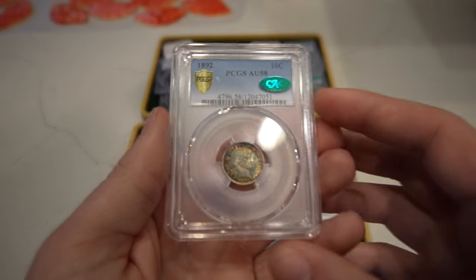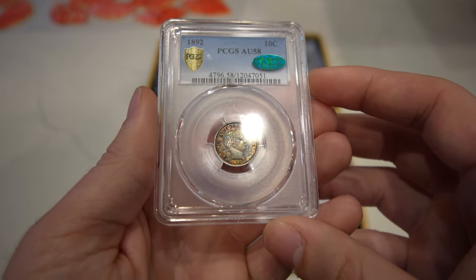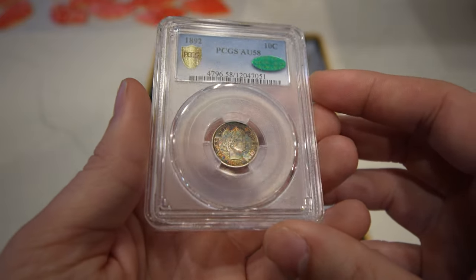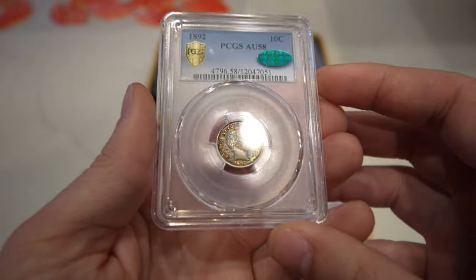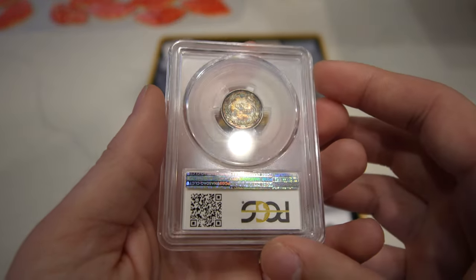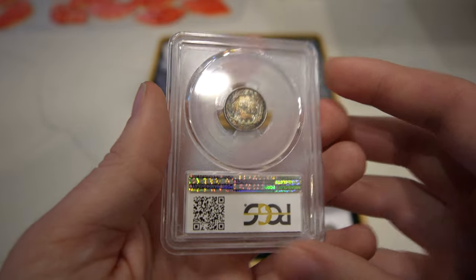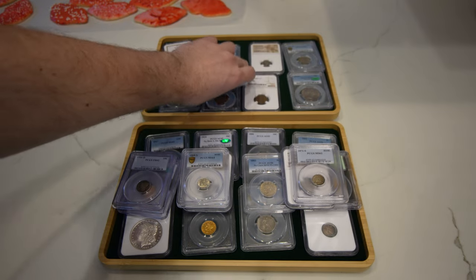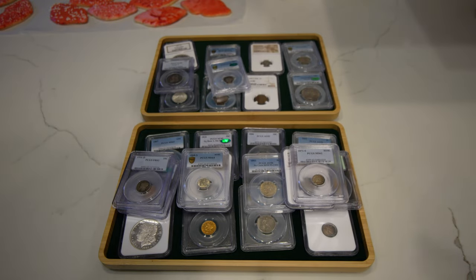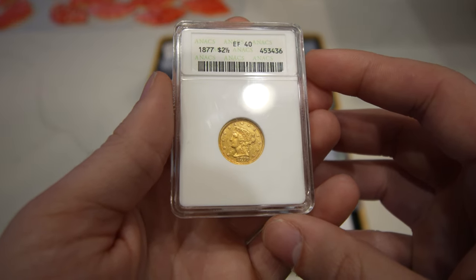Then we have this 1892 Barber Dime, graded AU58 by PCGS. The TrueViews really share the color of the coin — it has some good luster to it as well. It is CAC approved and it's a first year type coin for the Barber series. I thought it had some good character to it. I try not to buy first years too often just because sometimes they just don't sell for us, but that one surely has something that separates it from the rest.